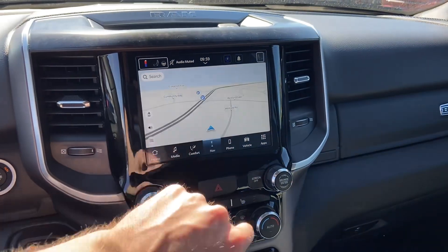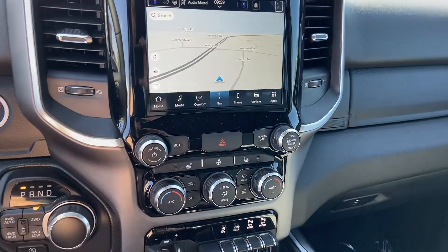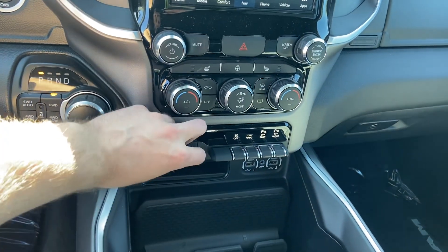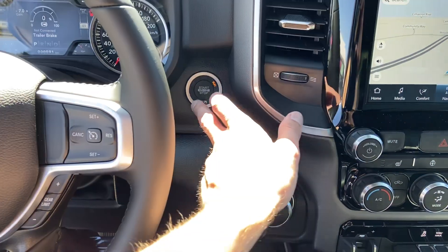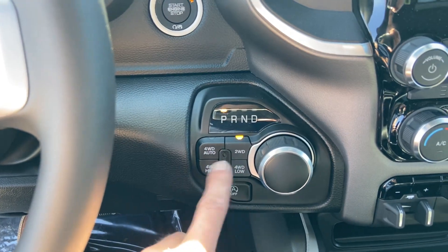In the middle, this truck has navigation like you mentioned you'd like. It also has heated seats, climate controls for the air conditioning, a trailer brake controller for towing, tow/haul mode, and push button start — just put your foot on the brake and press the button. This controls your four-wheel drive as well.